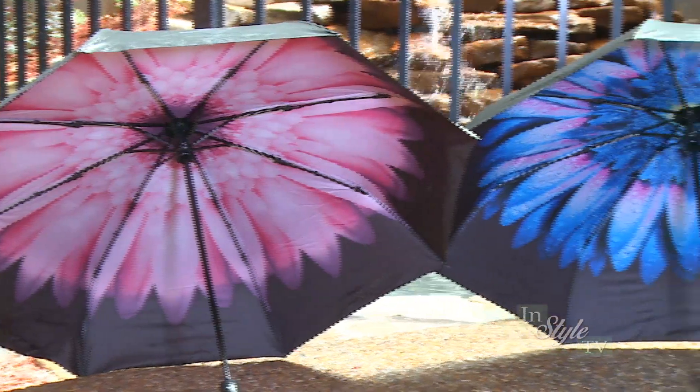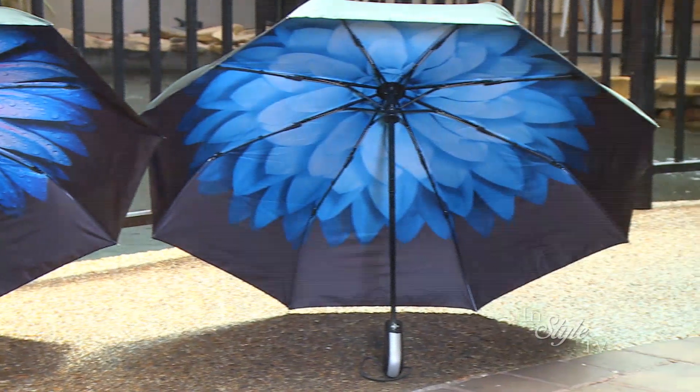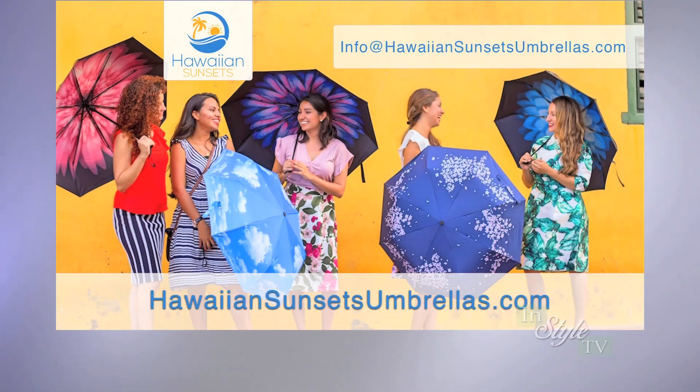They also come in a variety of beautiful designs that you can choose either on the inside or the outside of the umbrella. They make a great gift for others or yourself. Umbrellas from Hawaiian Sunsets keep you looking and feeling great in the sun, the wind and the rain.